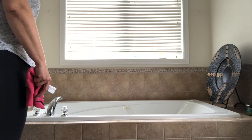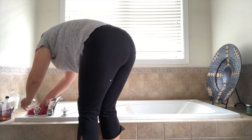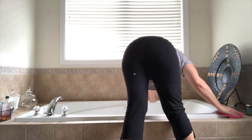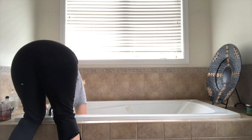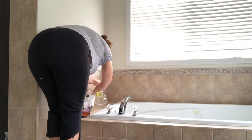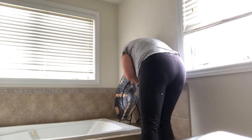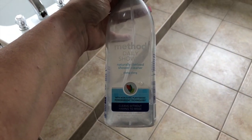For the tub I'm using the Method bathroom, bathtub and tile cleaner, and I use it to clean the inside and the top of the tub as well as the faucet. For the shower I use the Method daily shower cleaner.